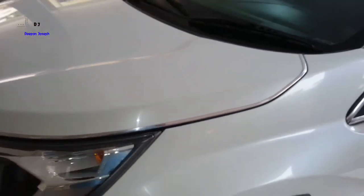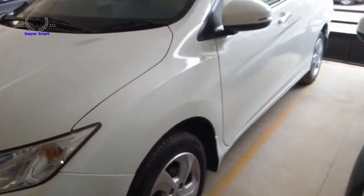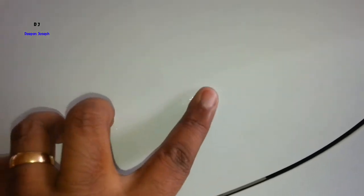Different car manufacturers give different names. In Maruti they call it arctic white pearl, and this is Tafeta White in Honda's terminology, though it is essentially a metallic white in other terms.